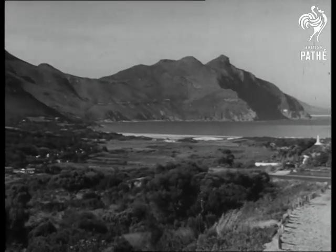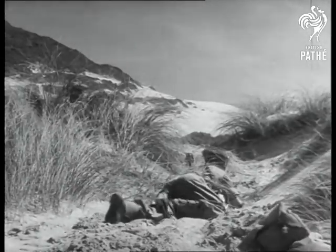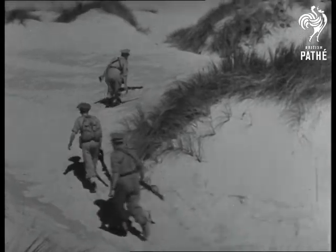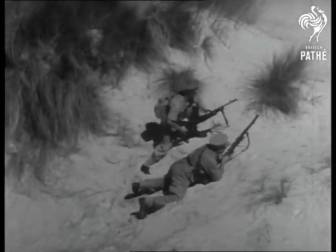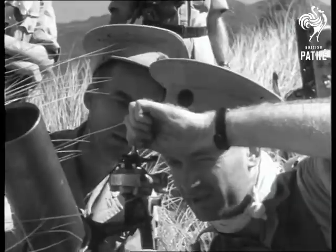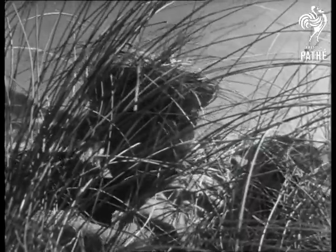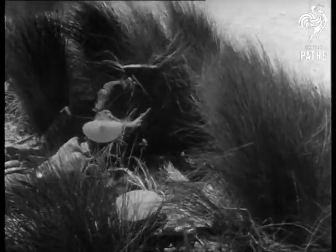We have seen pictures like these of Britain's coastal defenders, but the time has come now for us to look to our own shores. Events in the East have brought the war much closer to us, and a well-equipped, well-trained force is now necessary for the guarding of our coastline. It's a vast coastline, and it needs a vast army to defend it.